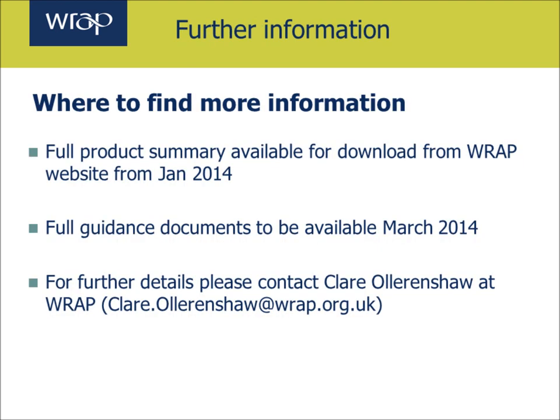Thank you. Full product summaries for all products will be available for download from WRAP's website from January 2014. Full guidance documents will be made available by March 2014 and there will be further engagement on the format of these documents. For further details please contact WRAP through Clare Olleranshaw, the project manager, at clare.olleranshaw@wrap.org.uk. Thank you for listening.